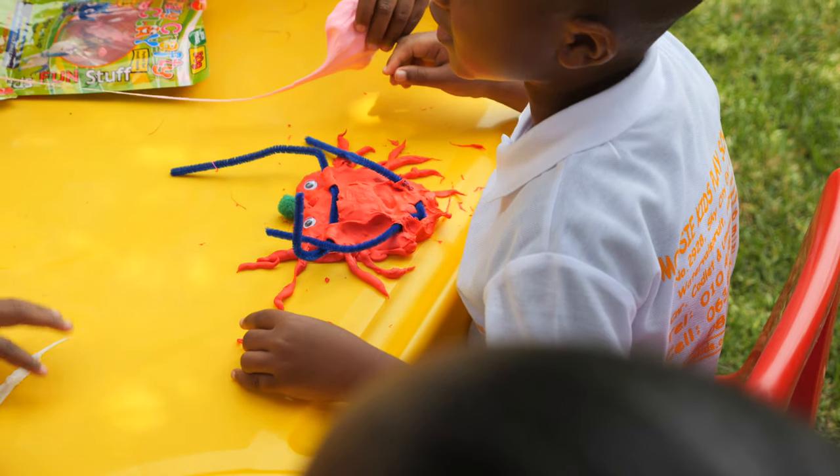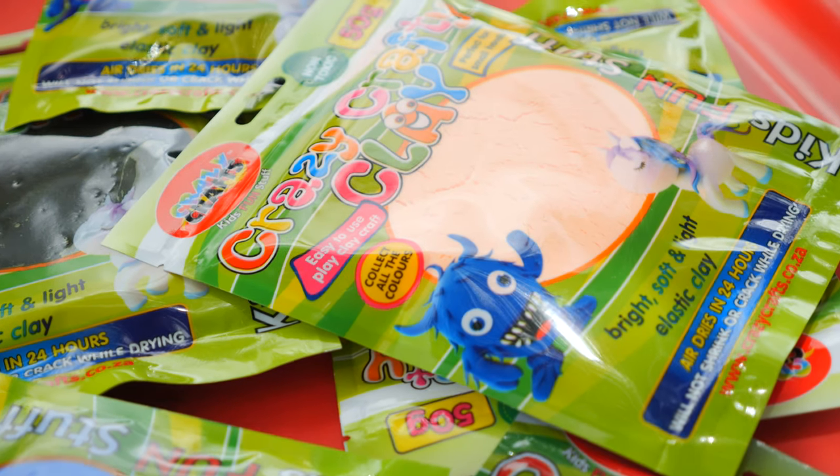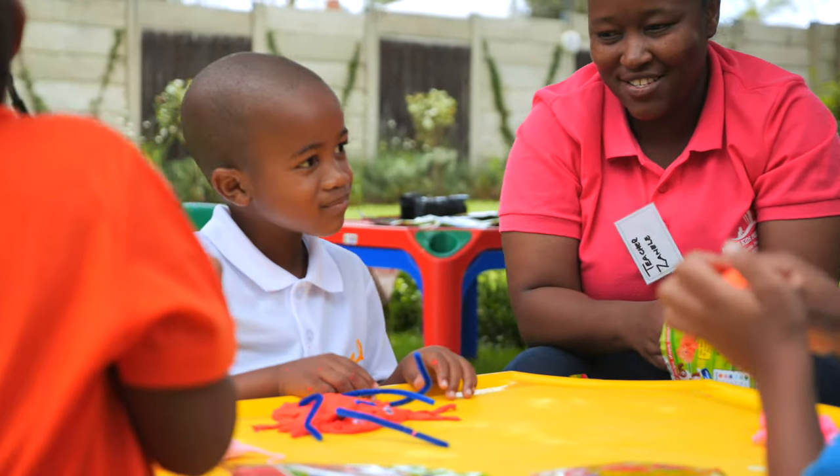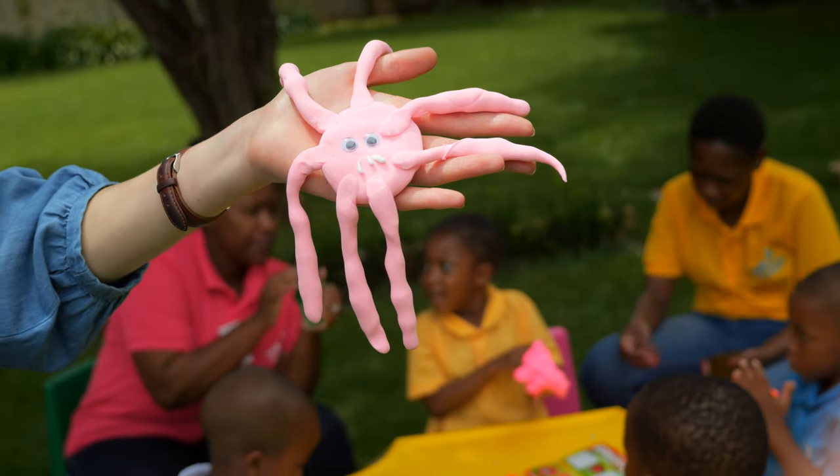The crafty clay comes in different colours, ranging from all the rainbow colours you can think of. Once used, it dries up as an elastic clay and your crafty monster will be alive forever.